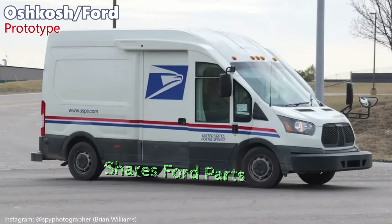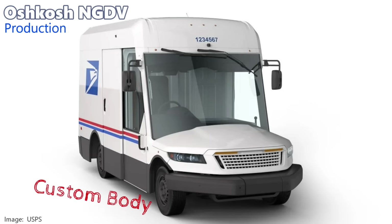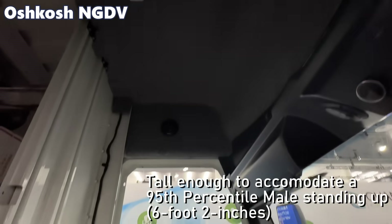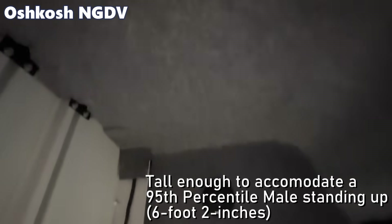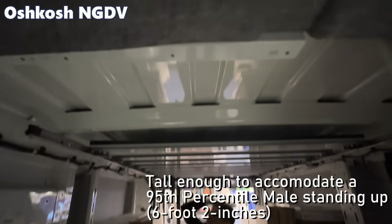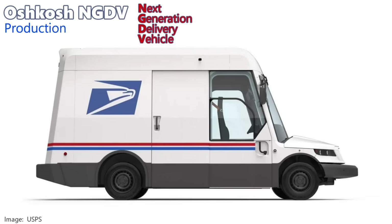Not that the prototype looked good, but you can kind of cut it some slack, because it was trying to use as much of the Ford Transit body as possible. The final design, however, is all new and very awkward, but much of its odd proportions can be explained by the requirements. Looking from the side, the front driver area has a very tall roof — that's because the requirements dictated it be tall enough for a 95th percentile male to be able to stand up without hitting their head. So why does the engine compartment look like a duck bill?